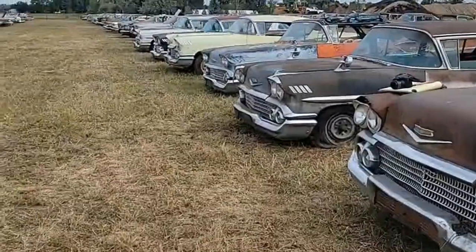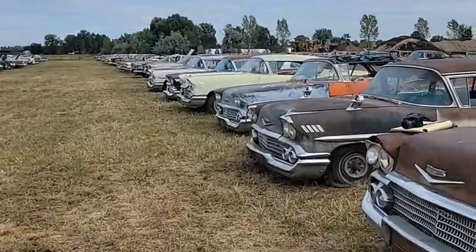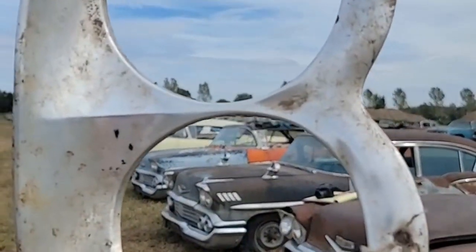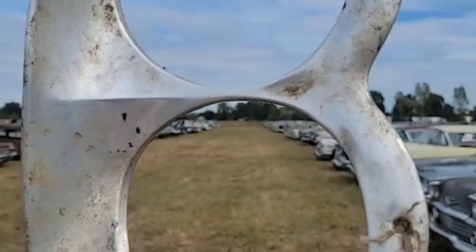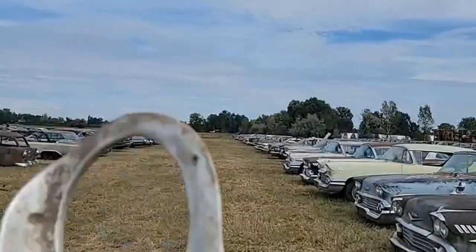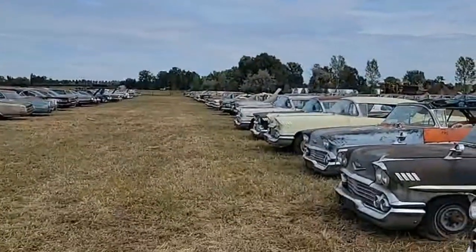We have everything from '50 to '54 Chevys in the front with convertibles. I thought we'd play a quick game of guess the part — so here we go. What is this off of? There's a little bit of a clue there too. Put your answers in the comments. I knew what it was right when I walked up to it.